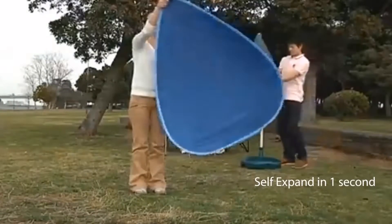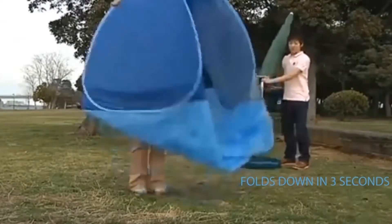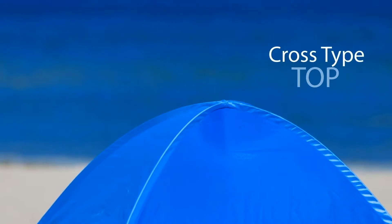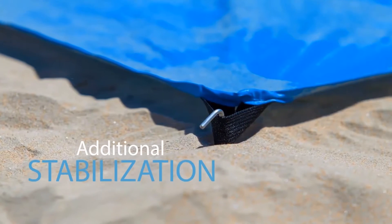Self expands in one second, folds down in three seconds. Cross type top, plus built-in sand pockets, plus provided stakes for additional stabilization.